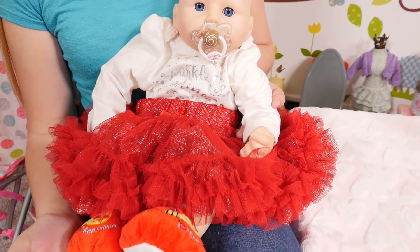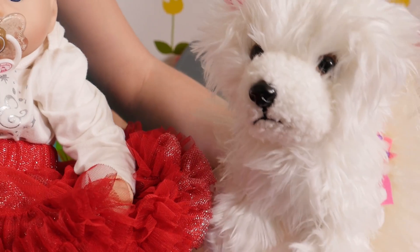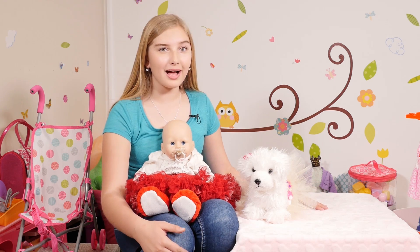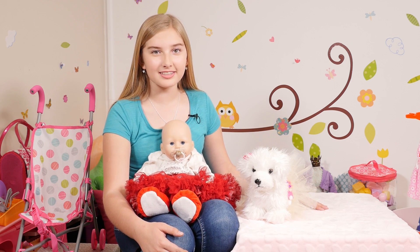Looks great. Woof woof. What a great outfit. Thank you, Chloe, for helping me pick out a great outfit and for helping us learn about colors. Remember, I'm Cadence. Thank you. Don't forget to subscribe and give this video a thumbs up. Goodbye. Bye.